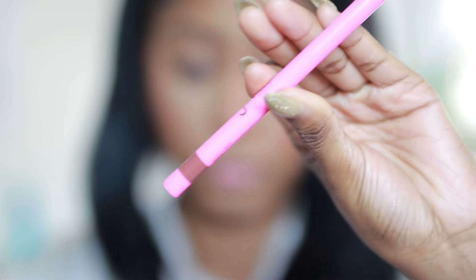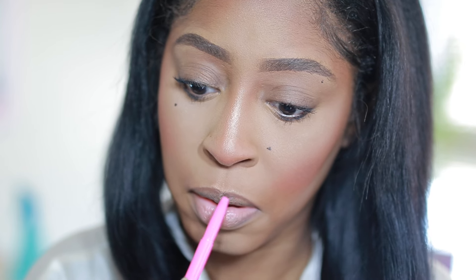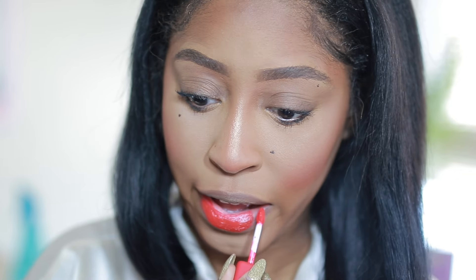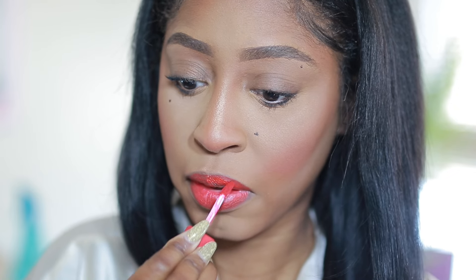Next I'm going to take my Juvia's Place lip pencil and apply that to my lips to line them. Then I go in with my About Face red lip — it has an orange undertone, so it's a very bright red. I apply that but then I have to go back in with my lip liner again, because with a red lip you're sure to lose the liner in the process. I just keep going back and forth to deepen the perimeter, because it can give baby joker vibes really quickly.